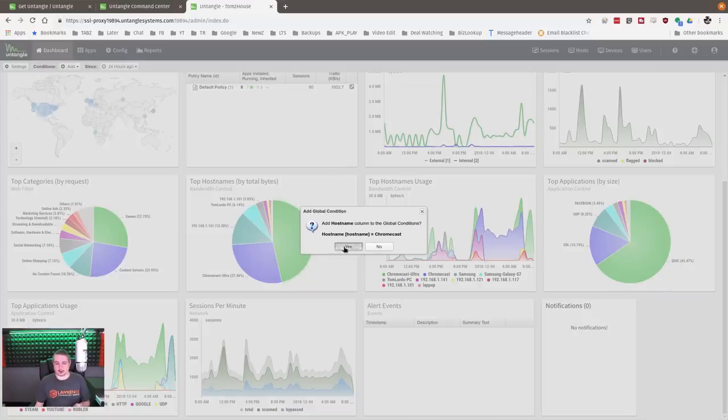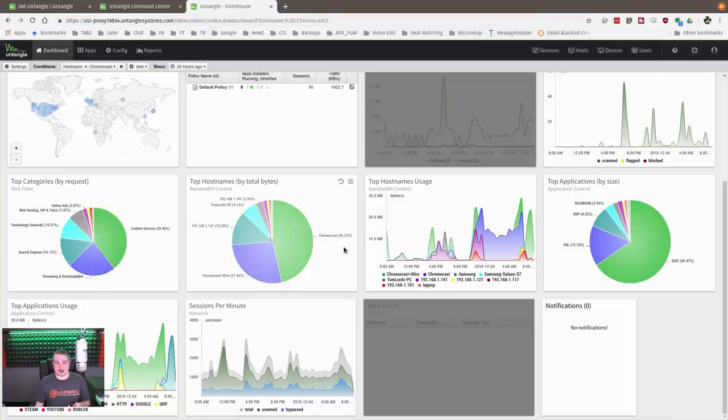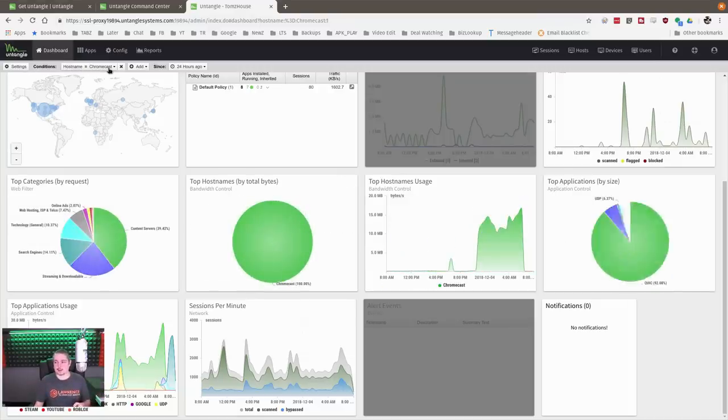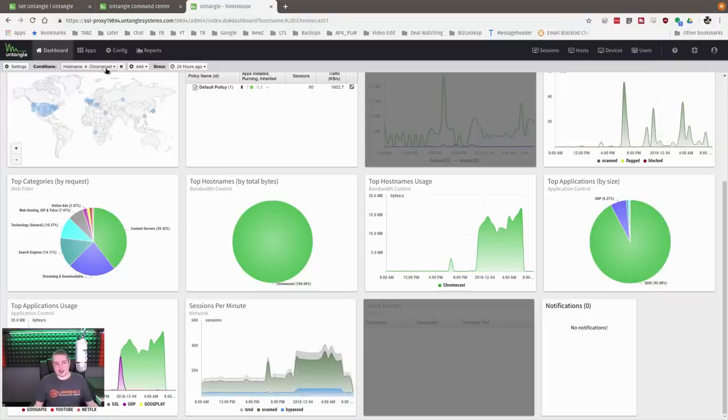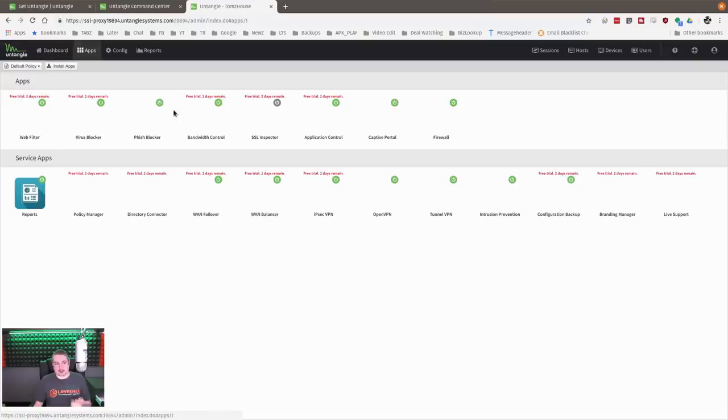For example, if you want to filter by hostname equals Chromecast, you just say yes, and it starts filtering the dashboard by adding conditions to the reporting menu. It's a neat way to see specific traffic. The real magic, though, is in the apps — this is what you pay for.